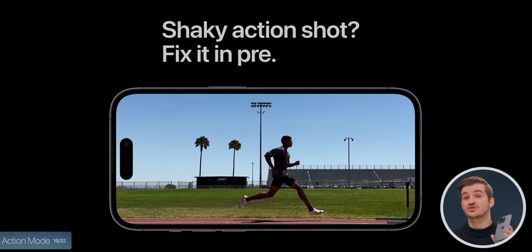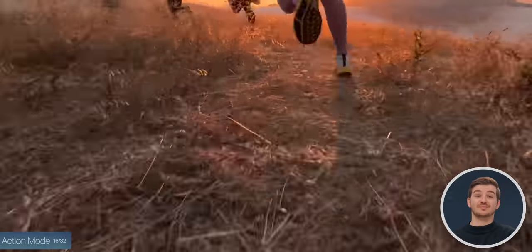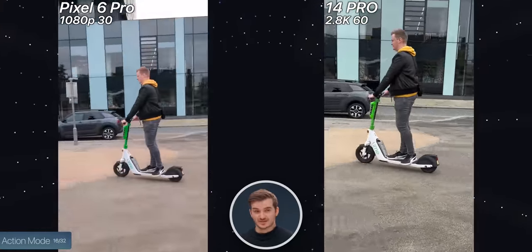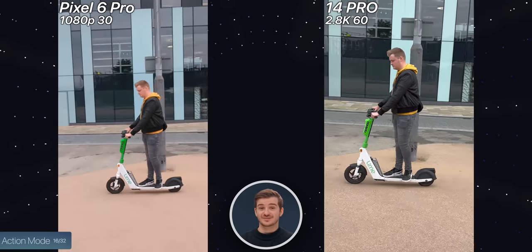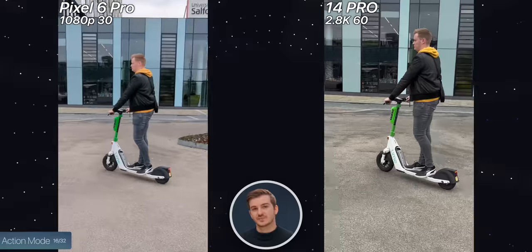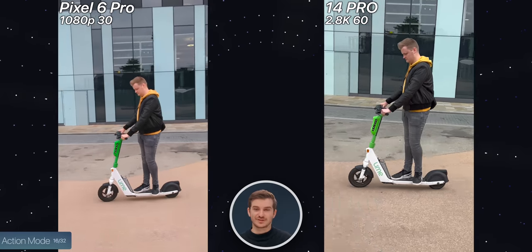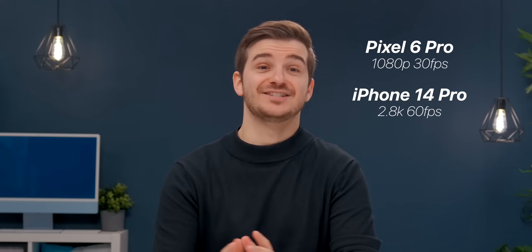We also tested action mode, which is something new on the iPhone — basically very stable video for when you're running or shooting a moving subject. The iPhone can do it in 2.8K 60fps compared to 1080p 30 on the Pixel, so that's a pretty big difference. In terms of the actual stabilization level, it was pretty good on both — very impressive on the Pixel. In fact, the Pixel was the only phone that could even come close to iPhone-level stabilization. The Pixel did mess up in a few cases where it lost track of the subject, but stabilization was really impressive. However, the iPhone was just flawless, and you also had the extra resolution and the higher frame rate — so the iPhone easily, and I mean easily, takes this one.